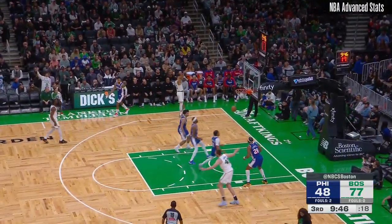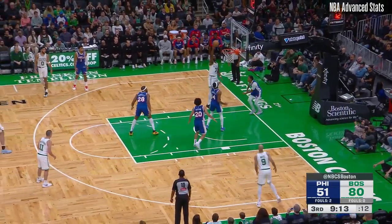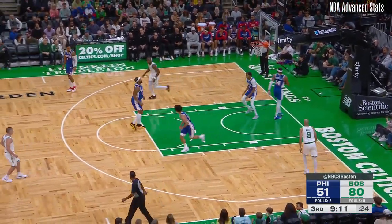Fournette sprays it. Tatum drains it. Man. Jalen Brown is in control.